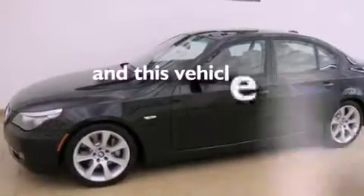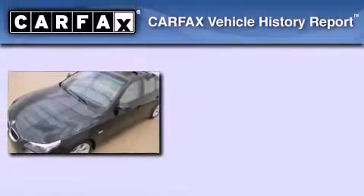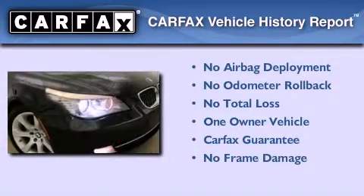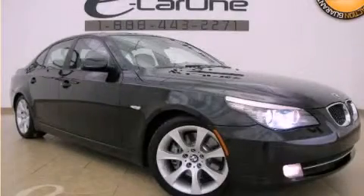This vehicle has fewer than 33,000 miles on the odometer. This BMW has had only one owner and it qualifies for the Carfax buyback guarantee. Please call us today for more information on this great vehicle.